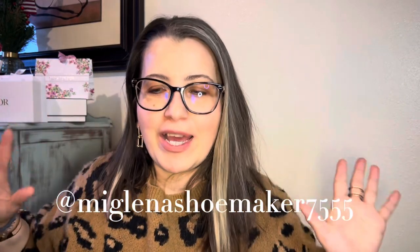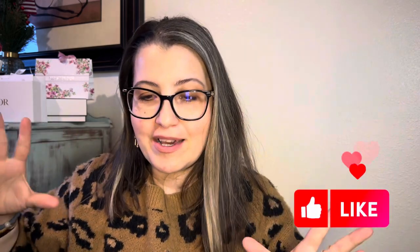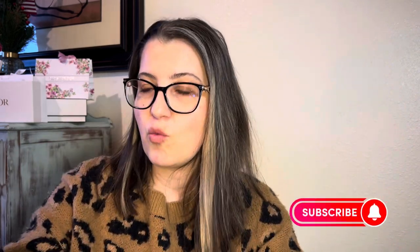Hi everybody, welcome back! Thank you so much — I'm seeing my channel is growing slowly. Today I am going to reveal what I've got: goodies from my sales associate, because I did place an order through Nordstrom. My sales associate is from Nordstrom and she helped me place that order for the new spring collection of 2024.